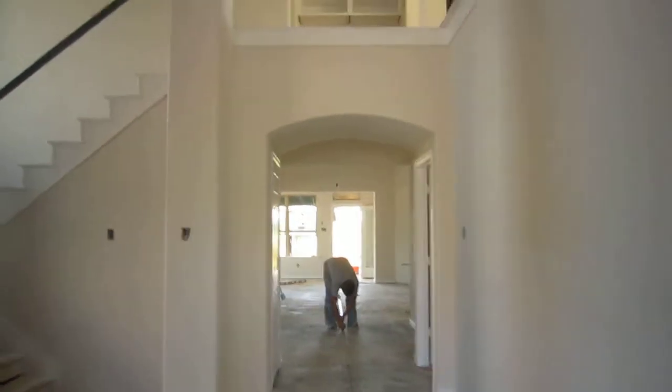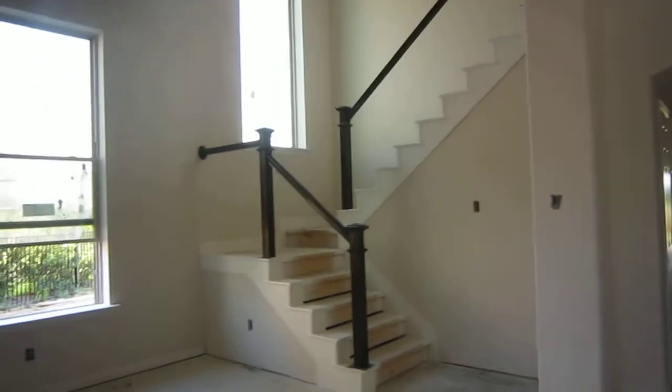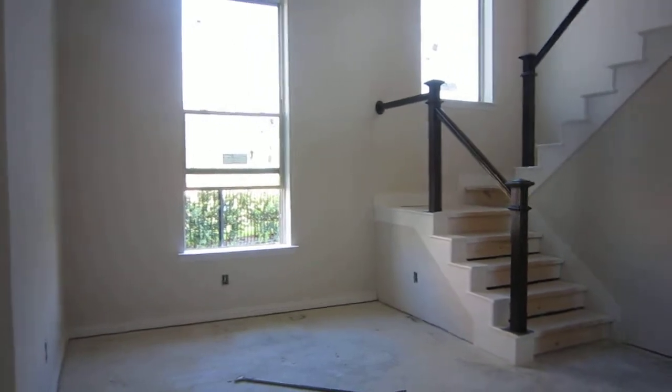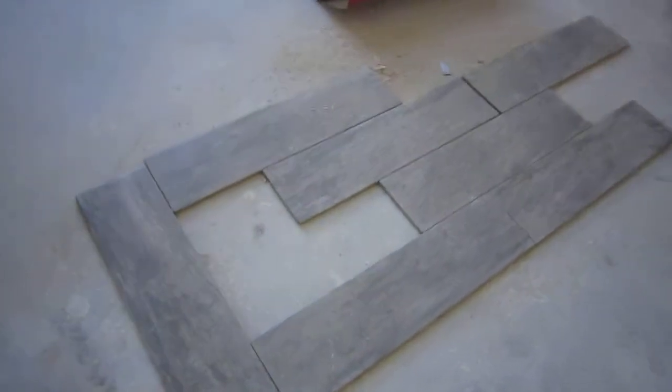He's snapped the line. Here's the entry — we've got the railings in. There's your stairs, and there's your tile. They've already laid some out so you can kind of see the color.